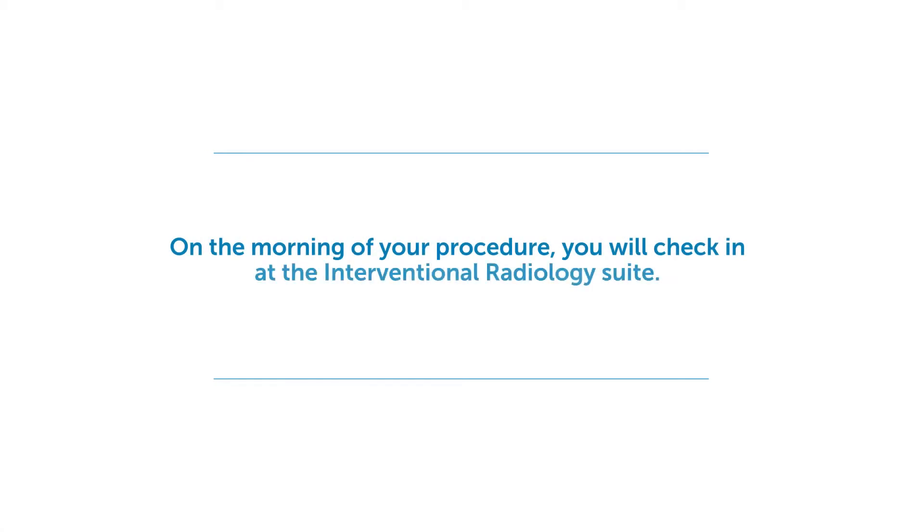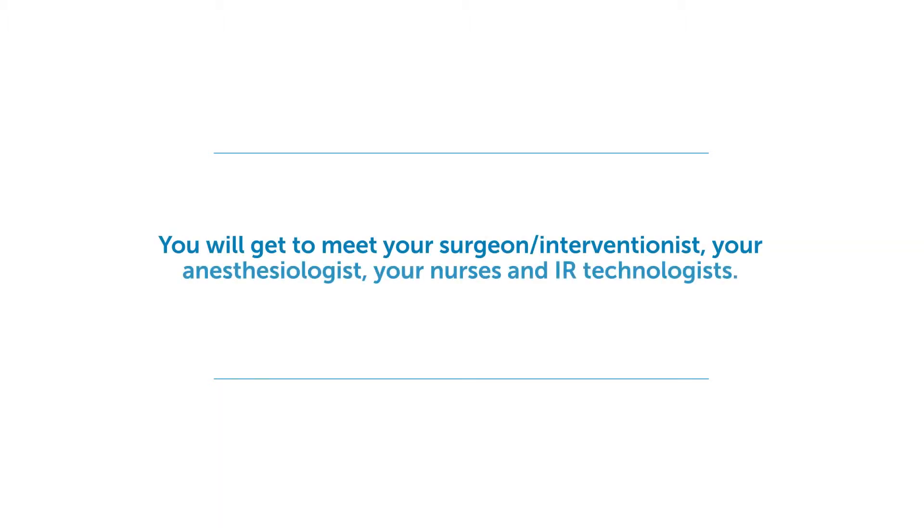On the morning of the procedure, you'll check in in the interventional radiology area. You'll meet a number of people who will be taking care of you during the day. This includes the neurosurgeon, who you likely have already met before — they'll review again what's going to happen during the day, as well as the risks, benefits, and why to do this procedure. You'll also meet the anesthesiologist and their team.